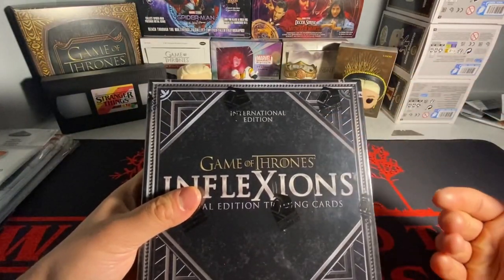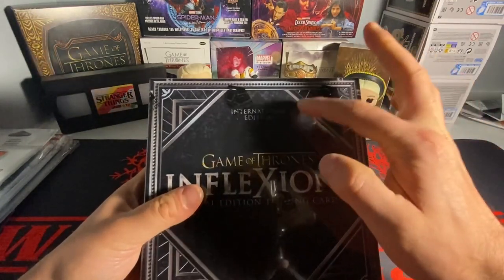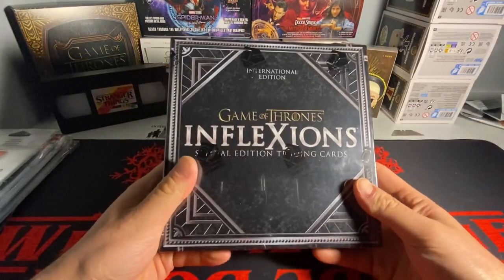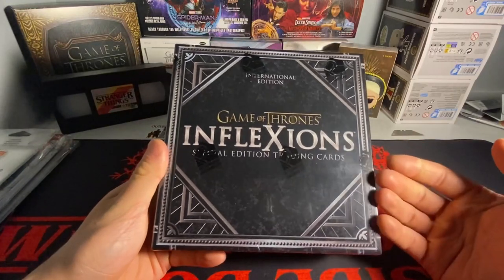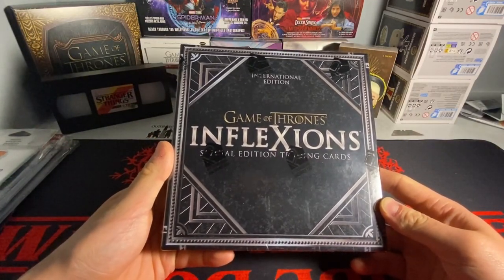This is the International Edition. There are two editions — you have the regular, and then this one. With this one, there are special inserts in this box that you can't get in the other one. This is crazy. I never thought I'd be opening this. This is honestly not an easy box to find. It's not a cheap box to find, honestly.